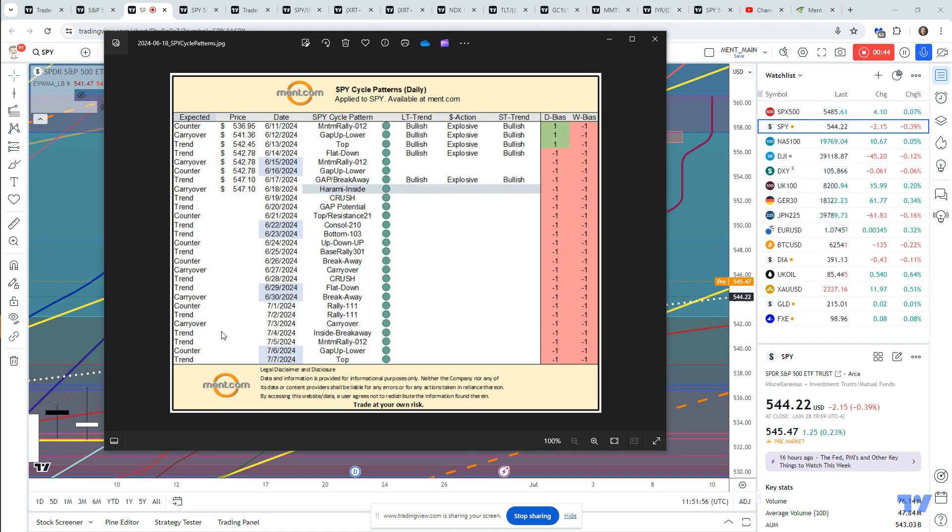Tomorrow we move into a rally phase in a trending mode, then we move into a carryover in a carryover mode, then an inside breakaway in a trending mode, then a momentum rally in a trending mode. So generally, I'm viewing this as a pretty strong upward move.